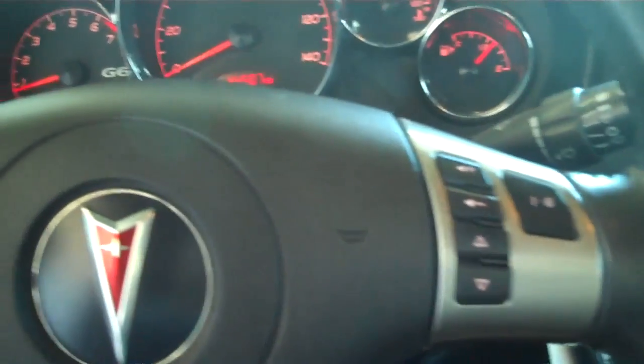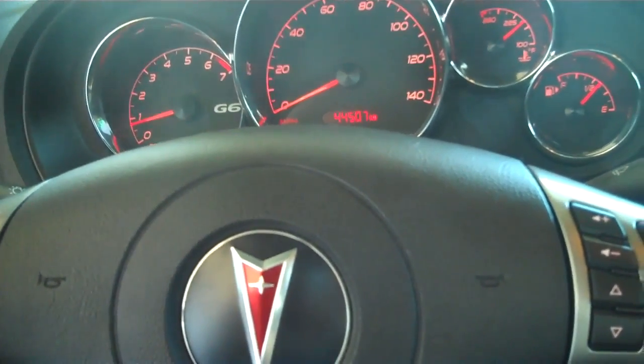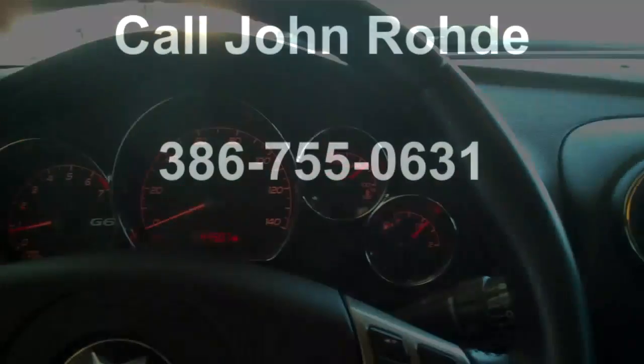For more information on this 2008 Pontiac G6, visit our website at www.RoundTreeMoreToyota.com or please give John Rhody a call at 386-755-0631. Thank you for watching.